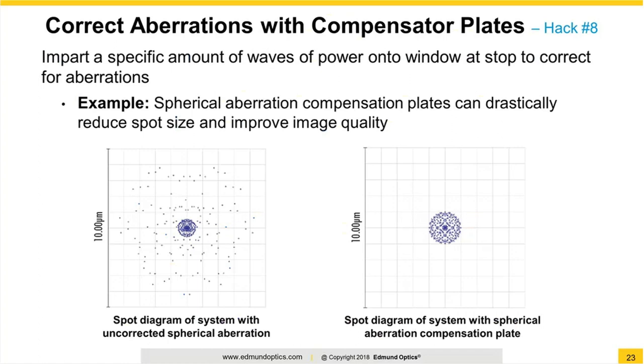Hack number eight also builds on windows of sorts. Many optical systems experience some level of aberrations, resulting in loss of image quality and overall system performance. Most common is spherical aberration, which can actually be compensated for by using spherical aberration compensator plates near the stop of your system. Edmund Optics actually sells standard spherical aberration plates in increments of plus or minus quarter wave, plus or minus half wave, and plus or minus full wave. Custom versions can also be created for spherical aberration plates or other aberration plates as well.